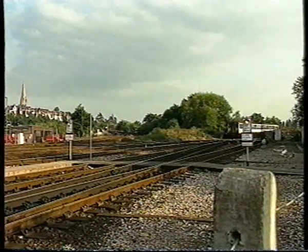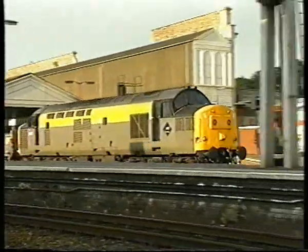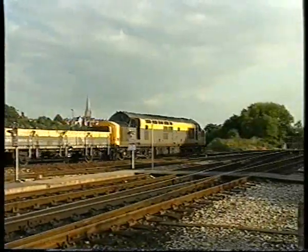Some freight still works from Exeter. This service ceased in late 1993 and was a trip from Riverside to Plymouth, carrying engineers and pelletised China clay traffic wagons. City Basin branch is now closed, except for scrap traffic.